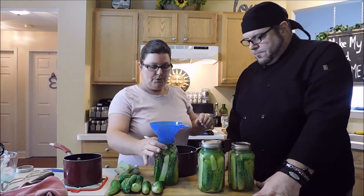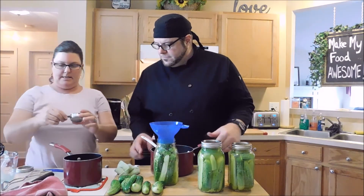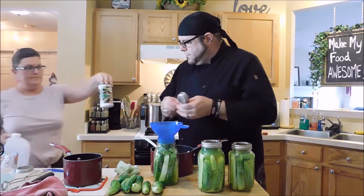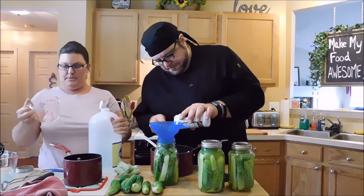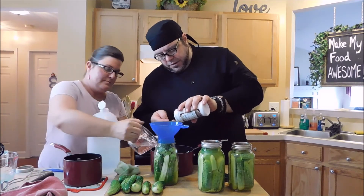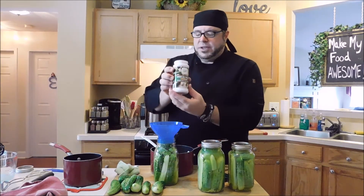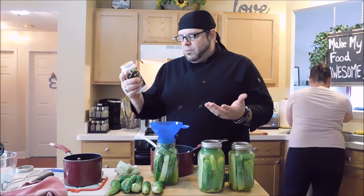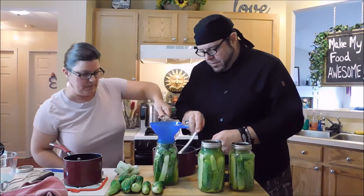I'll make a half recipe for that third quart because you never know when you're going to run into a third jar. For our half-batch brine we're going to need one-eighth of a cup of the pickling mix, half a cup of vinegar, and one cup of water. Put it on the stove and heat it up.